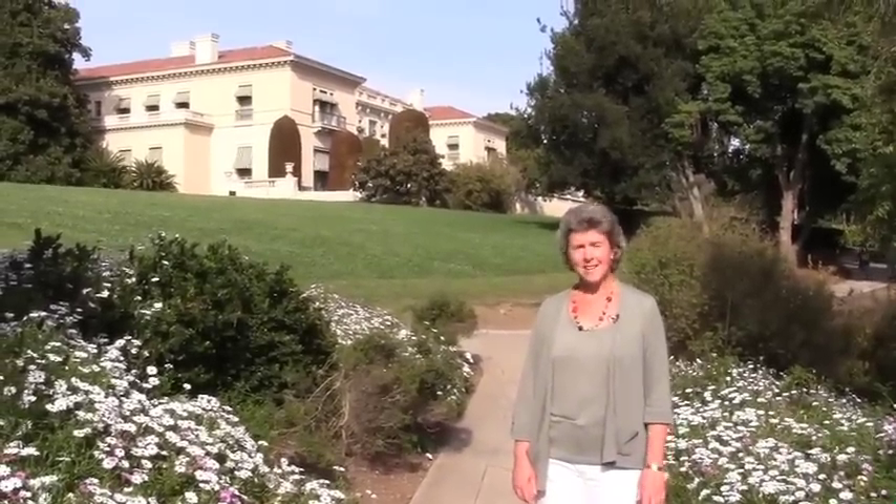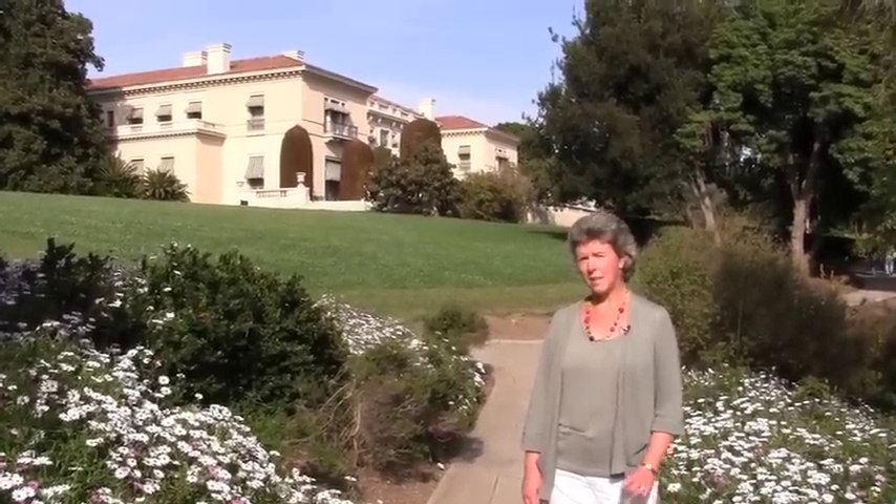Hi, we're here at the Huntington Gardens today. It's the perfect place to be on a beautiful spring day. This is the former estate of Henry Huntington, railroad magnate. And there are literally treasures to be found inside the library and the art galleries that are also here on this estate.